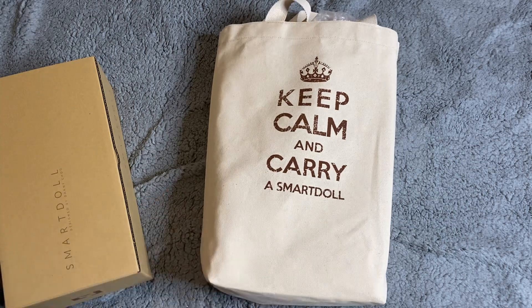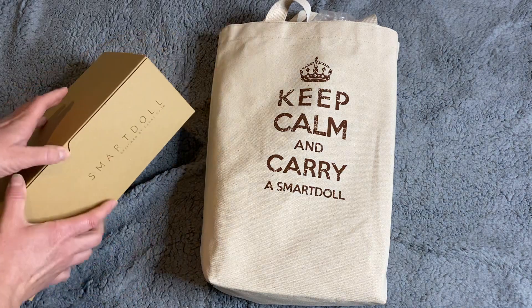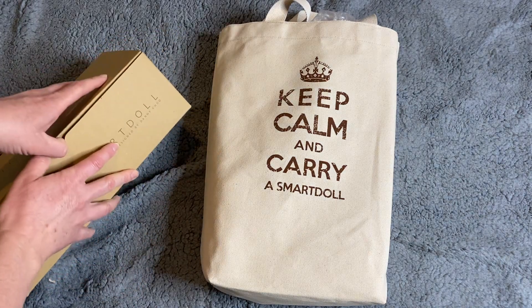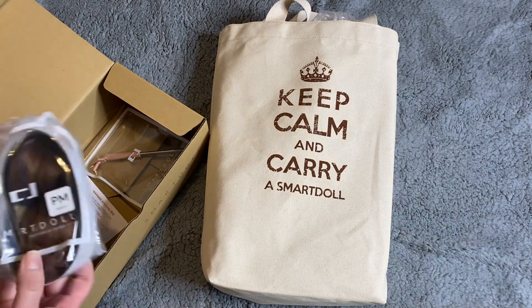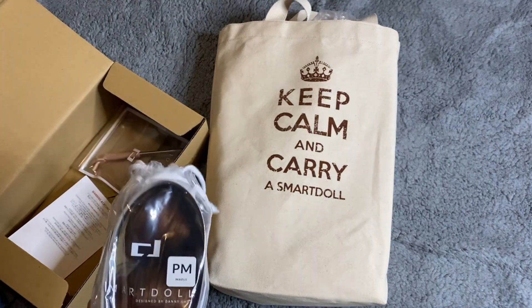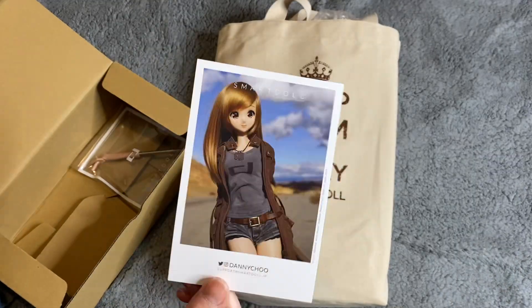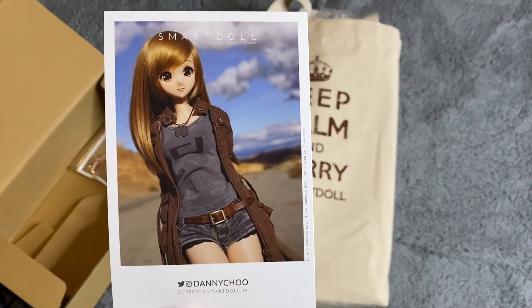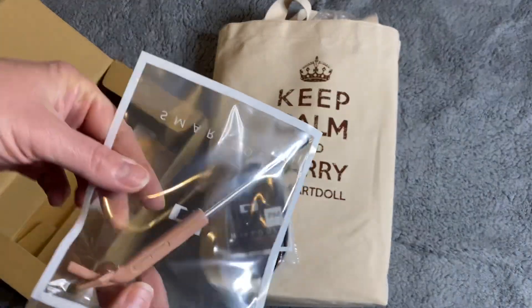Here's the bag they come in — 'Keep Calm and Carry a Smart Doll.' Here's the little box. I didn't get any extras or anything this time. Here's her wig — it's the maple wig. The card. Gami Choo smart doll. And her stand, which is tea colored.